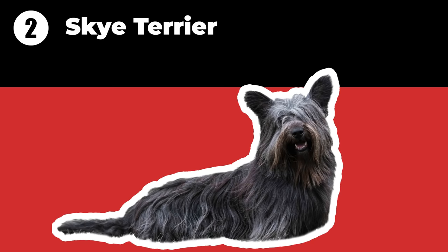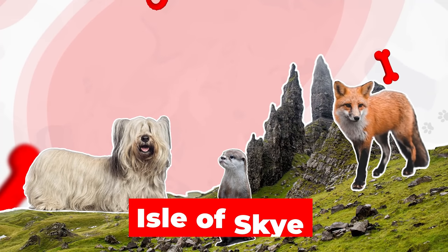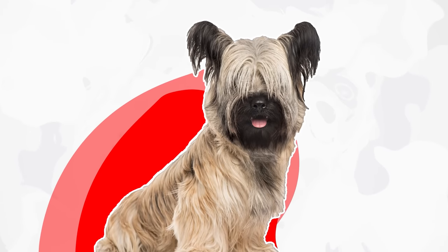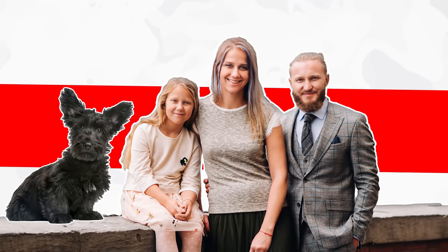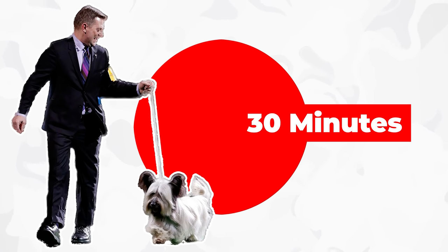The Skye Terrier is also from Scotland, on the Isle of Skye. They were originally bred to hunt otters and foxes among rocky terrain. Its beautiful long coat has been loved and appreciated since the 16th century, according to early documentation. Skye Terriers are best suited to homes with older children who understand how to interact with dogs. Although the Skye Terrier has a moderate activity level and is quiet indoors, he still requires daily exercise. Expect at least 30 minutes of exercise each day.